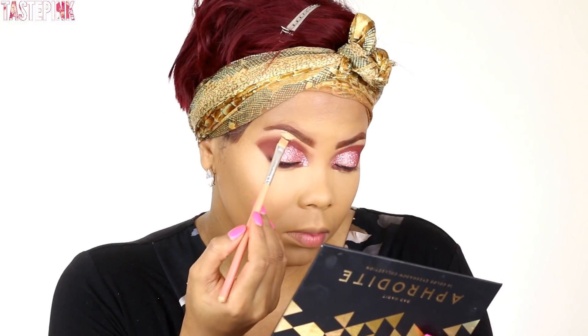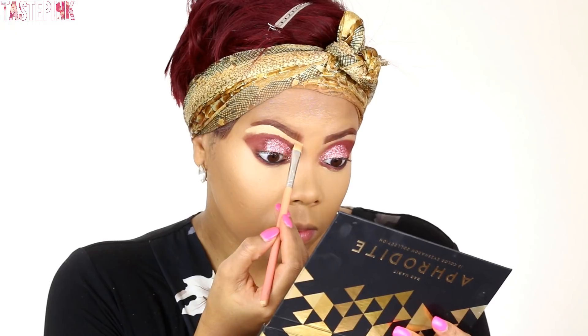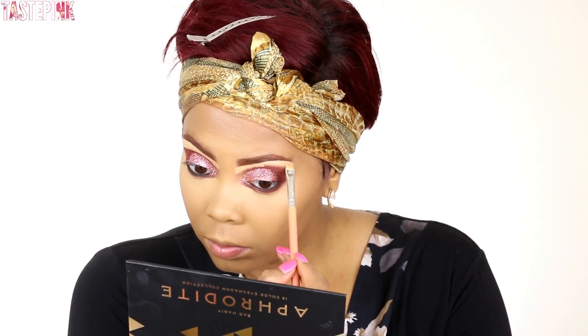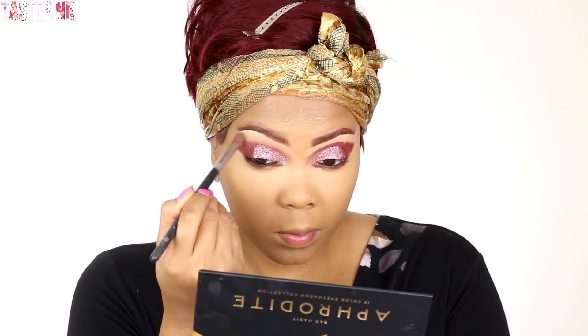Now I'm going back in with my Kevin Aucoin Sensual Skin Enhancer because I want to carve out my brows even more and highlight the brow bone. This gives a super dramatic look but it also helps to diffuse the eyeshadow near the crease, so it looks like an airbrushed finish — very soft and not harsh.